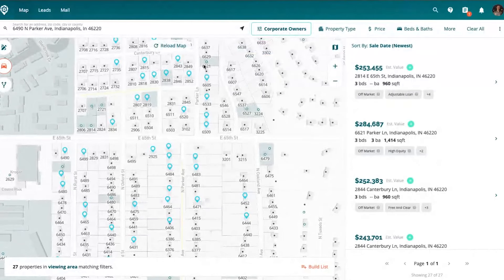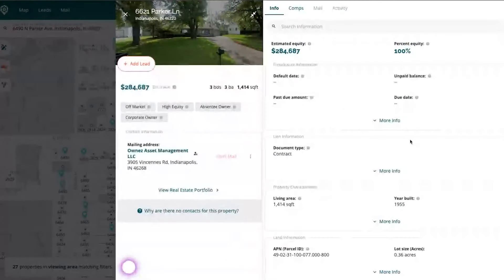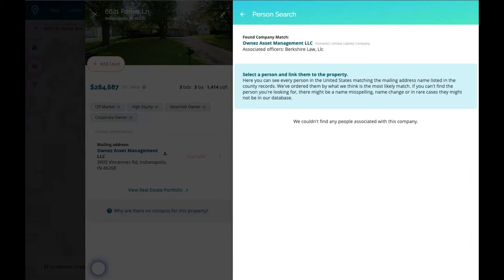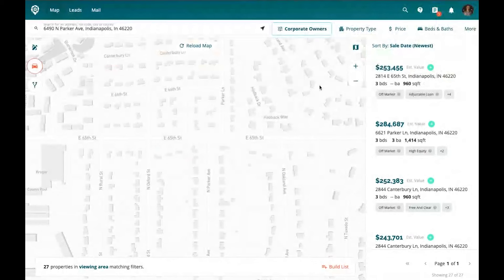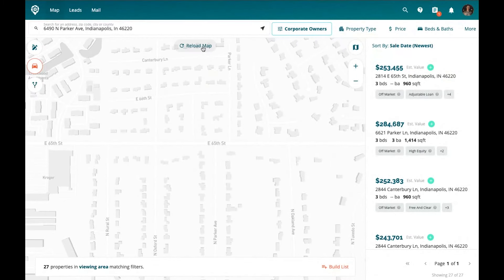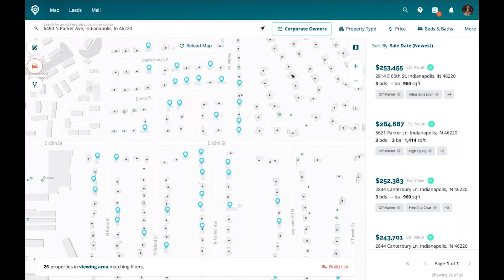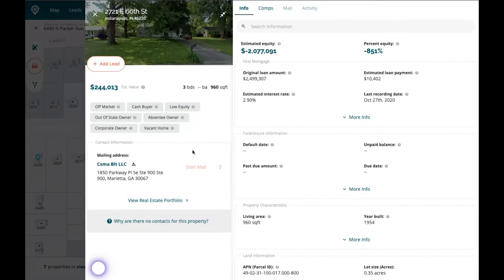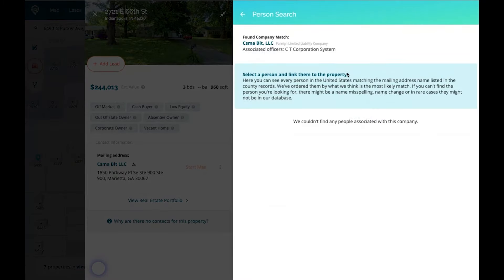I wanted to get your feedback on something with corporate owned that I just learned. To find a corporate owned property, I can do a quick filter in the app. We've got a private investigator tool that lets me see a layer deeper into who the officers are of that company. It's actually more often than not giving me the owner of the LLC. Is that pulling data from opencorporates.com and the federal websites?